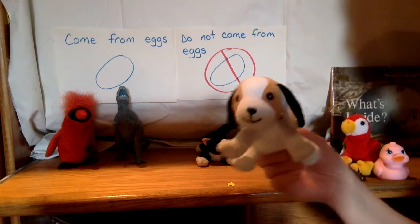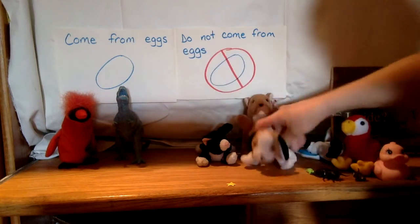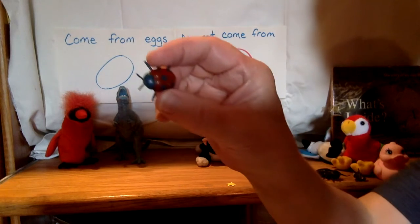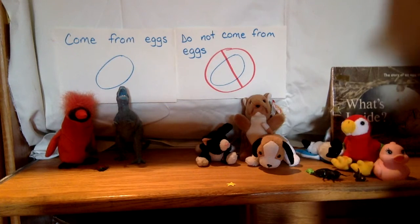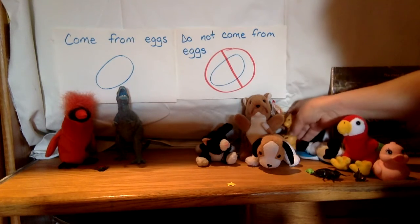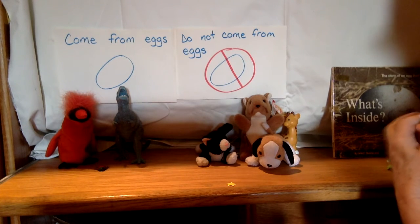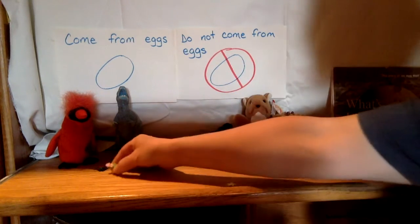How about this little guy — he's so cute, little puppy. Do puppies come from eggs? No, puppies don't come from eggs. How about a ladybug? Does a ladybug come from eggs? Yes, ladybugs come from eggs. How about a giraffe? Do giraffes come from eggs? Nope — we'll put the giraffe in the no spot. Does not come from eggs. How about these little fish? Do fish come from eggs? Yes, some fish come from eggs.